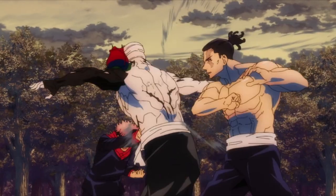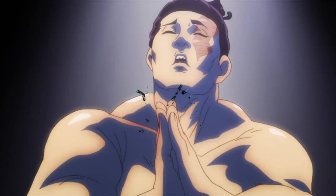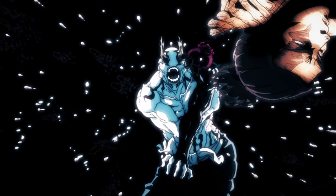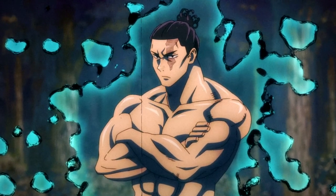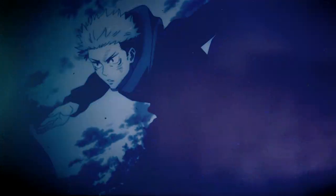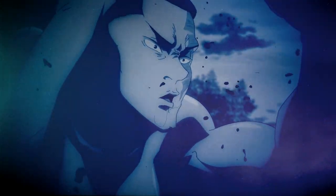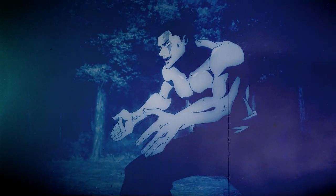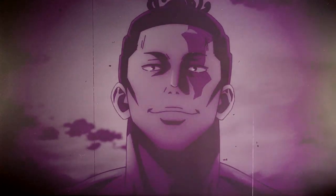There are also loopholes, such as revealing your hand. By revealing your technique to your enemy, you can receive increased cursed energy as a result of that disadvantage. The best example of this is Todo revealing his Boogie Woogie technique to Hanami — he revealed that by clapping his hands he can swap places with another person. However, this was still misleading, because even though he has to clap to activate it, not every clap will activate it, allowing his clapping to serve as a literal feint on opponents wary of the swapping.